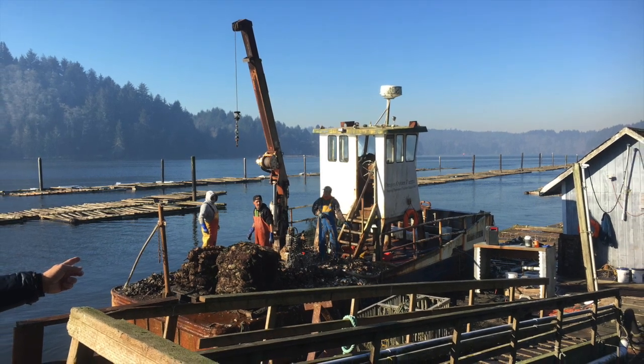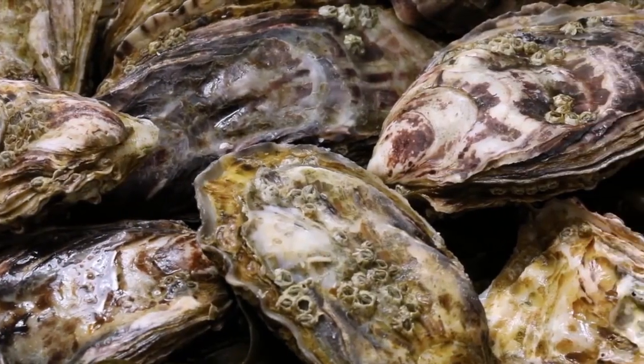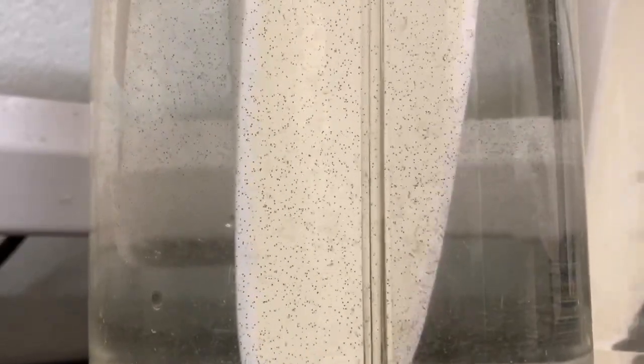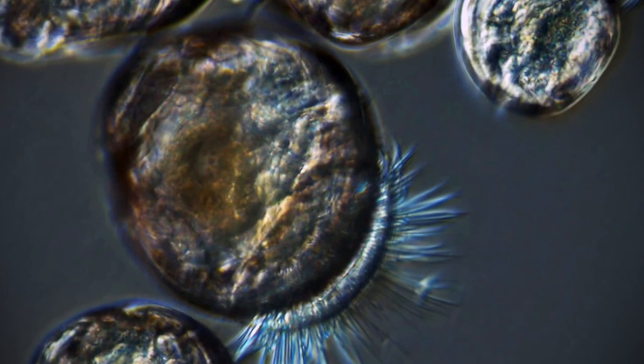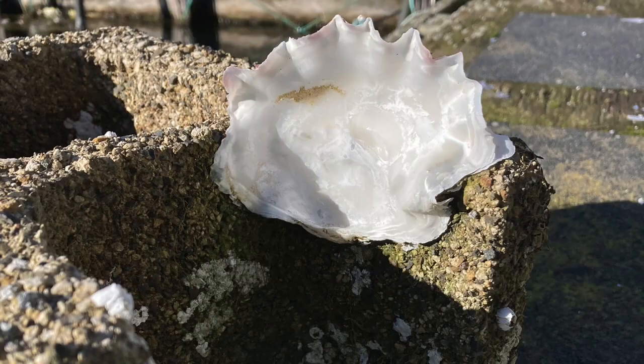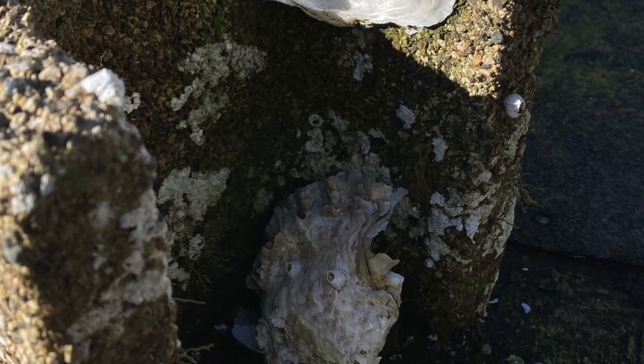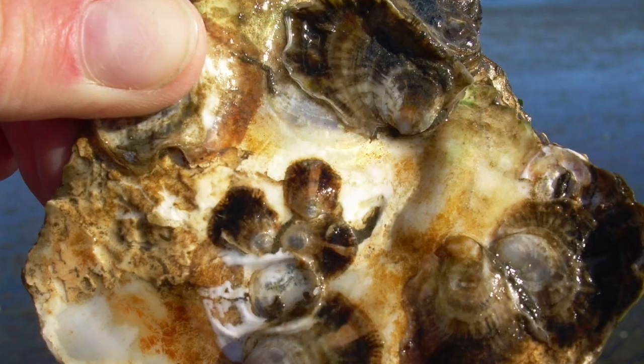Oysters actually have a very interesting life cycle. They have a planktonic stage where larvae are free swimming, and then they feed on microalgae for a period of two to three weeks. They then undergo a process of settlement and metamorphosis where they attach to hard substrates.